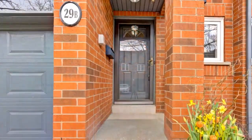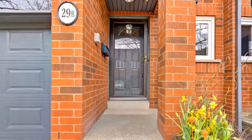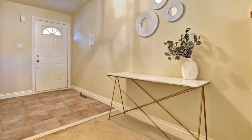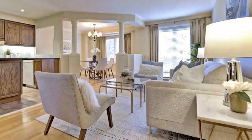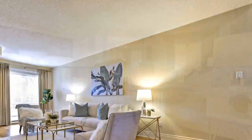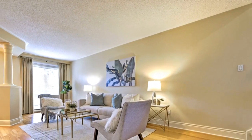On the lower level, cozy up by the gas fireplace or step out into the backyard to enjoy your private yard. On the second level, you'll find three bedrooms and an office nook. The primary bedroom offers a five-piece ensuite bathroom and a spacious walk-in closet.